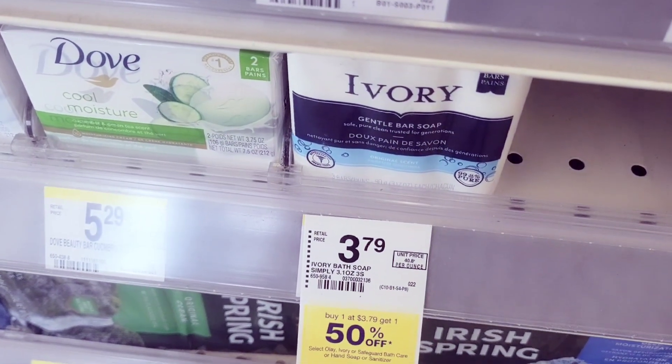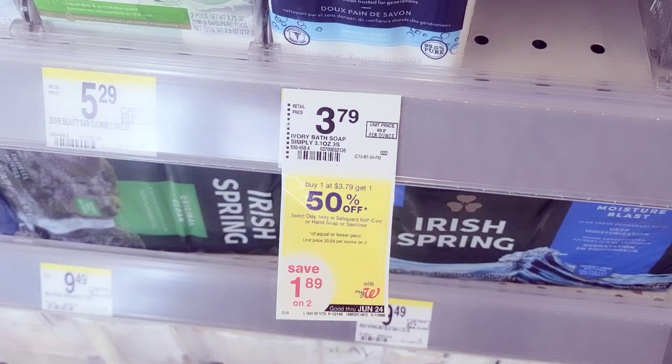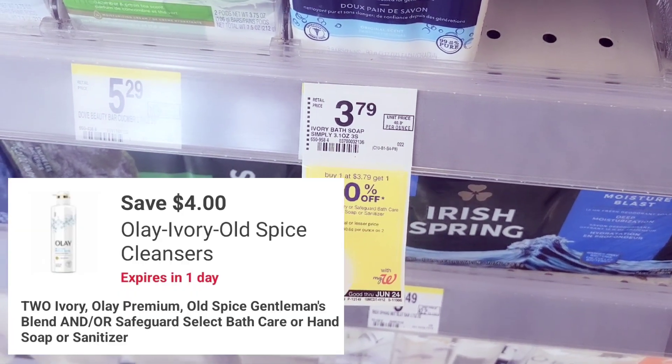First I grabbed two of these Ivory — they're $3.79 each, they're buy one get one half off, and we have a four dollars off two coupon for this.